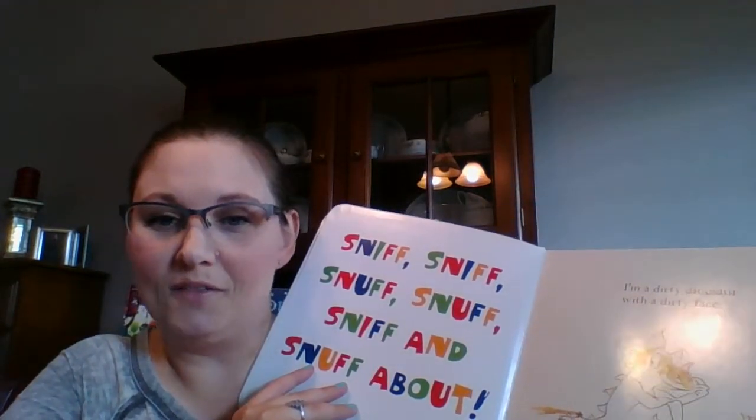Then we sing sniff, sniff, sniff and snuff about. It goes through and has all kinds of rhymes and sayings — like wash, wash. It's just really, really cute, fun book.